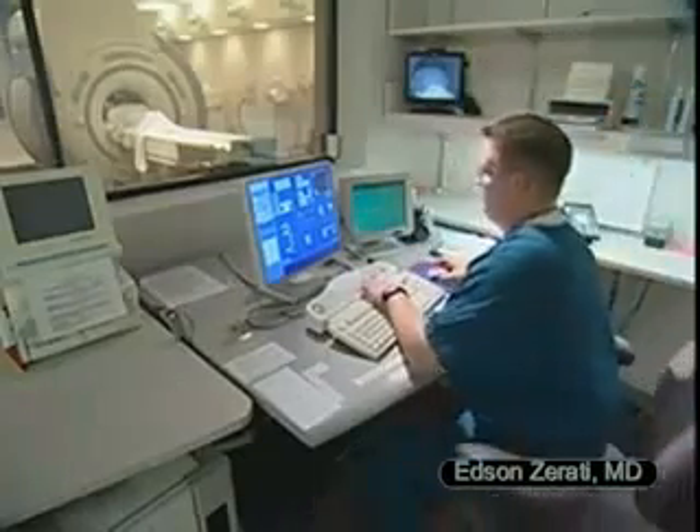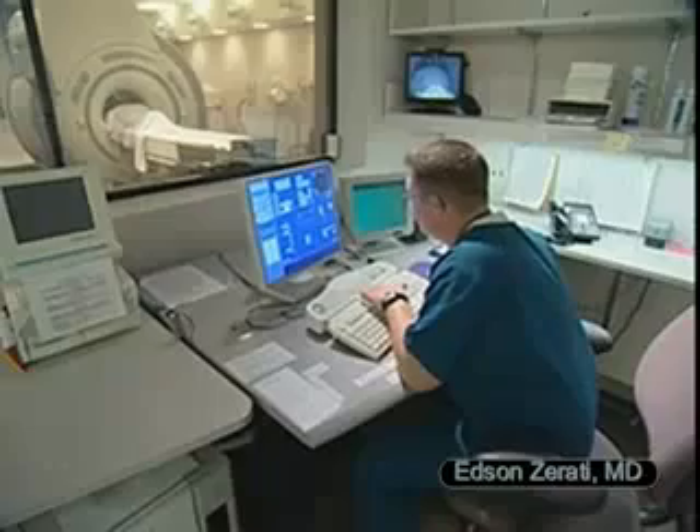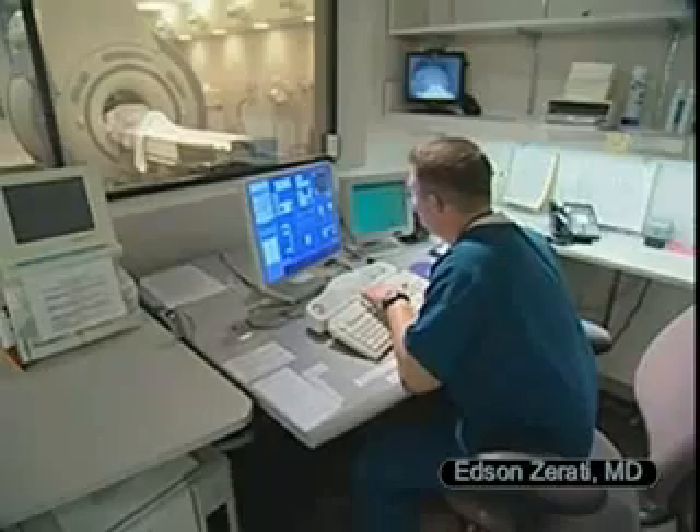Your technologist will monitor you from another room, but you can talk with him or her by microphone. This is Jacobson. Can you hear me okay? Yes, I can. Good. I can hear you just fine also.